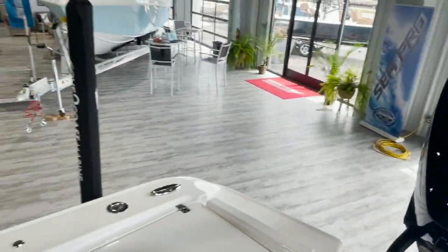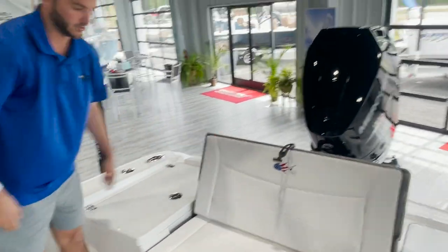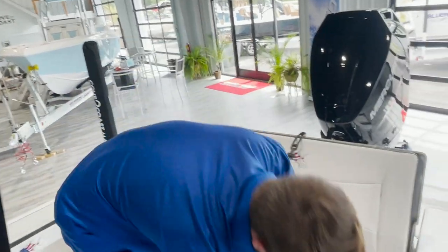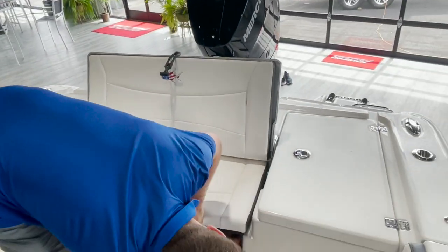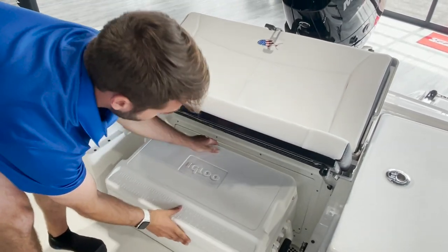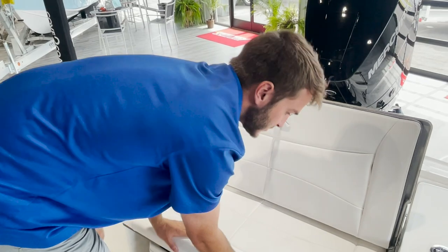So back here at the stern, you got a rear bench seat here in the middle — lots of seating. The cooler underneath here as well; this actually pops open. Make sure this latch can get you to your cooler and your bilge access and pumps back there behind that wall. Easy to get to your pumps and everything you need.